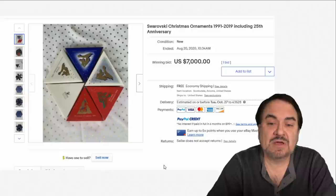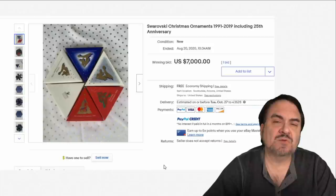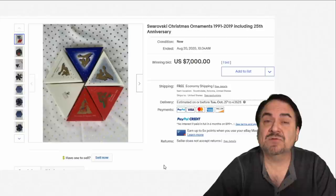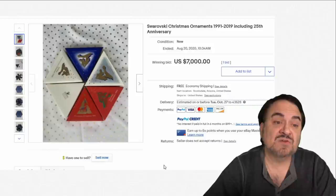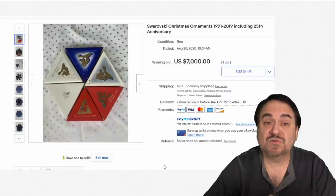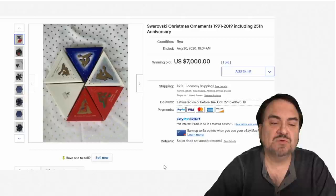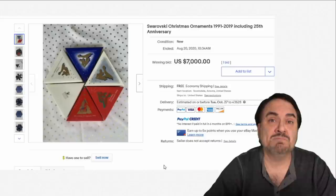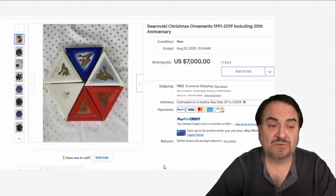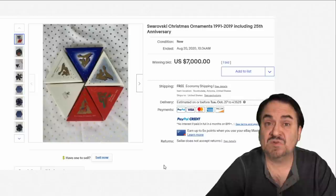Swarovski crystals have been around for quite some time. The Christmas ornaments that they sell are some of the highest-priced ones on eBay and have been for several years. The prices nowadays are the highest I have ever seen them. Many of these can sell for $1,000 on their own — they came out in 1991. A nice assortment here is $7,000 for this run of ornaments. They show up in regular bins; most people don't have a clue that the value may be so much.